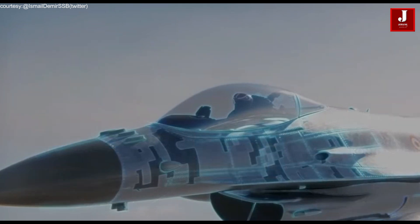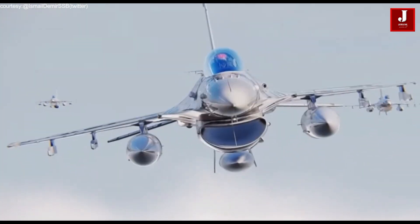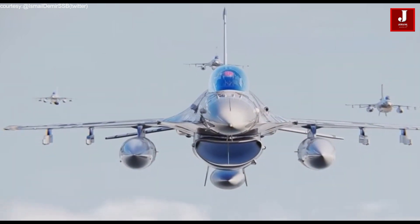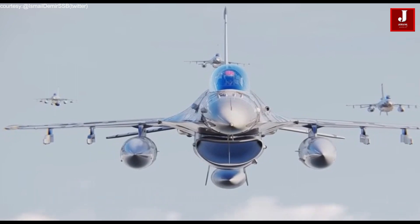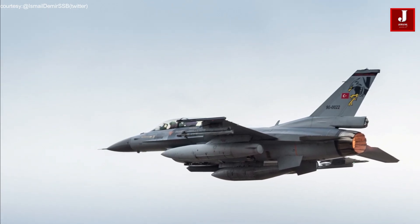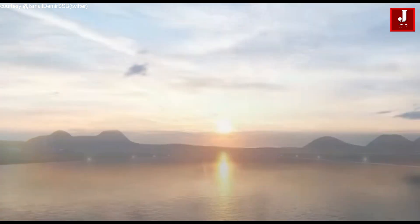As part of the project, 35 F-16 Block aircraft will receive a special mission computer with national avionics and national OFP software.